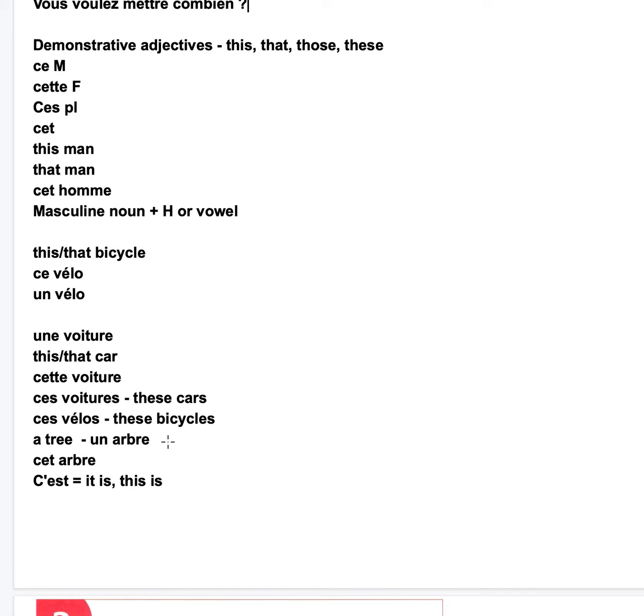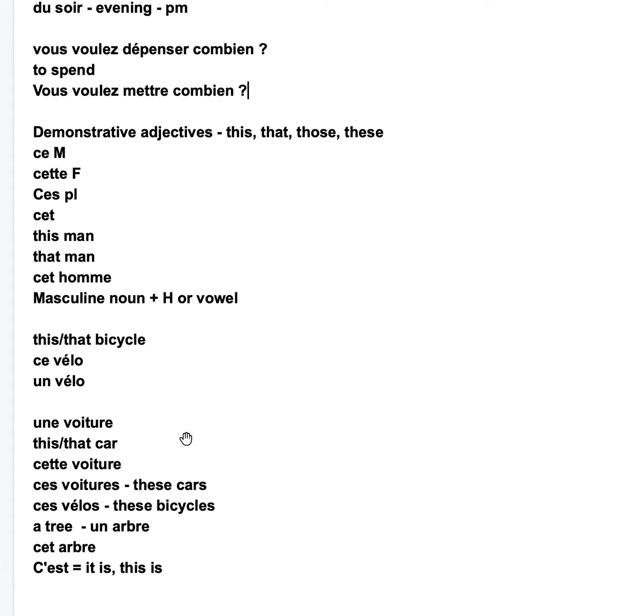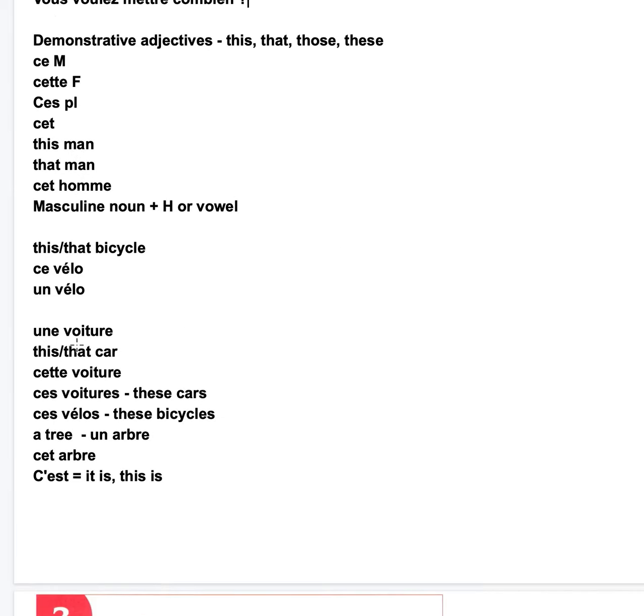A tree is un arbre. It's masculine, but it starts with a vowel and it's masculine — cet arbre. Ces basically means 'it is' or 'this is.' So, how can we tell if a noun is masculine or feminine? We may have to learn the endings, but it's not really a perfect sign, so you're going to have to be careful here.